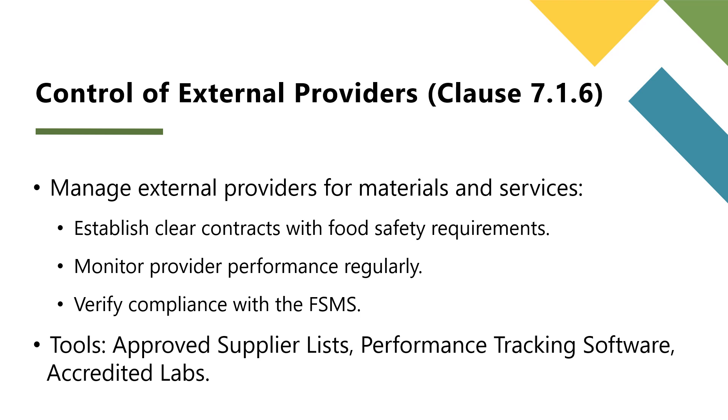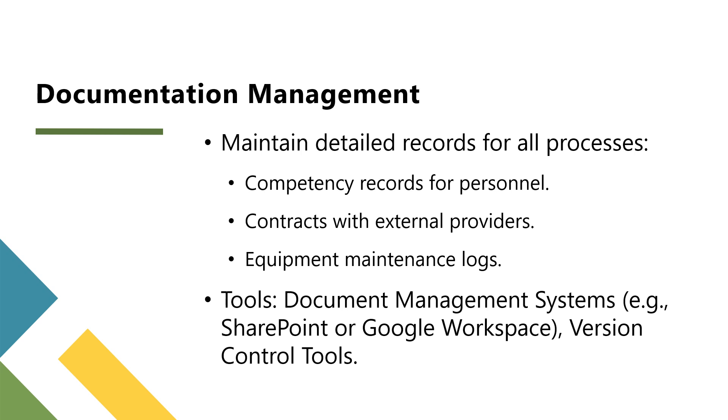Tools for external provider compliance include an approved supplier list to maintain a list of verified providers, performance tracking software to monitor supplier KPIs, and accredited laboratories for third-party testing — ensure labs comply with ISO 17025 or equivalent standards. Clause 7.1 requires that all processes, resources, and evaluations are well documented to ensure traceability and accountability.